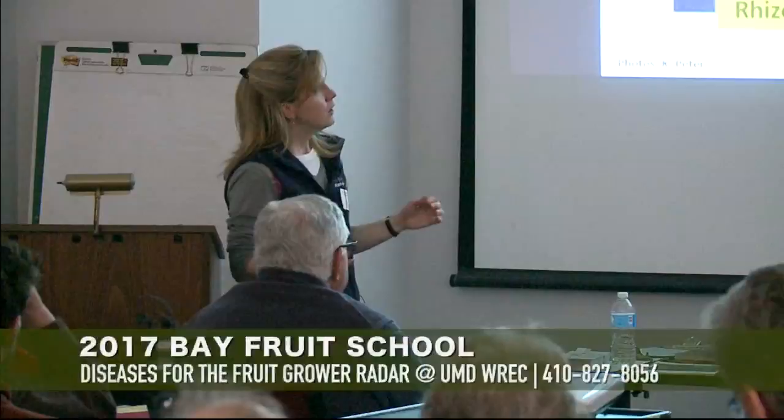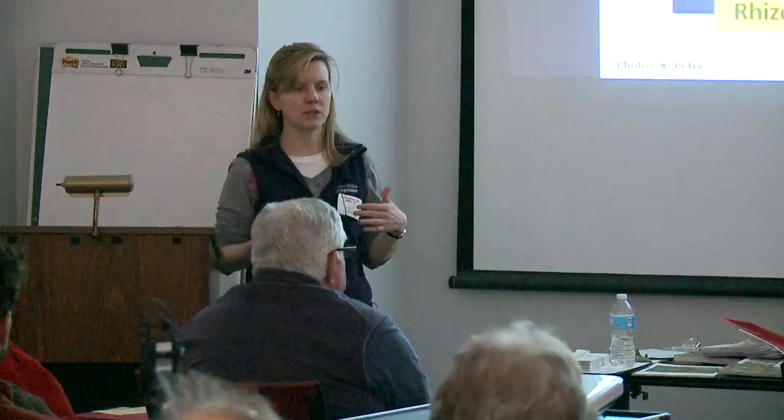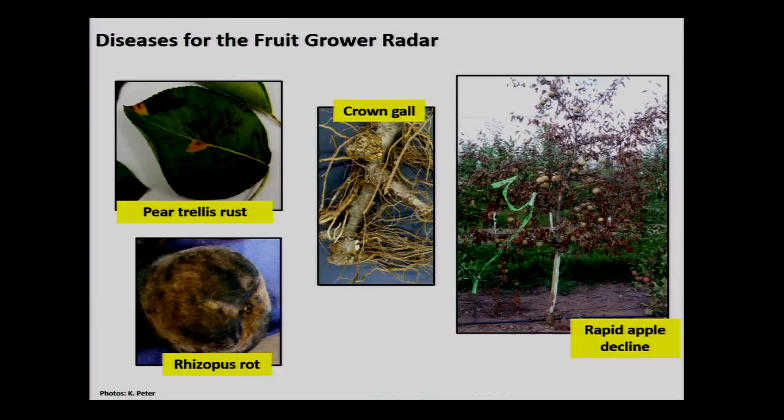We're going to talk about pear trellis rust — this is new, or newer, east of the Mississippi. We'll talk about rhizopus rot on peaches, which came on my radar last year and I wanted to share what I learned. Crown gall isn't new either, but it was a problem over the last year with some growers. And the last thing is rapid apple decline, which is a mystery at this point, but there may be people here who can relate to it.